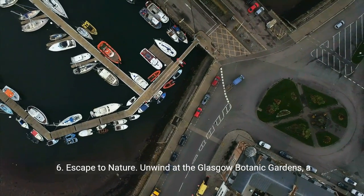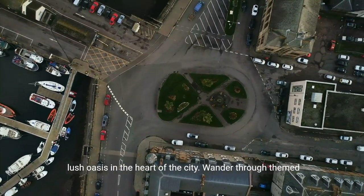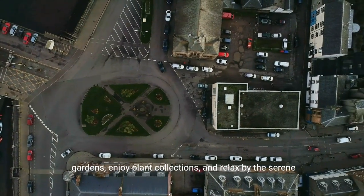6. Escape to nature. Unwind at the Glasgow Botanic Gardens, a lush oasis in the heart of the city. Wander through themed gardens, enjoy plant collections, and relax by the serene Kibble Palace.